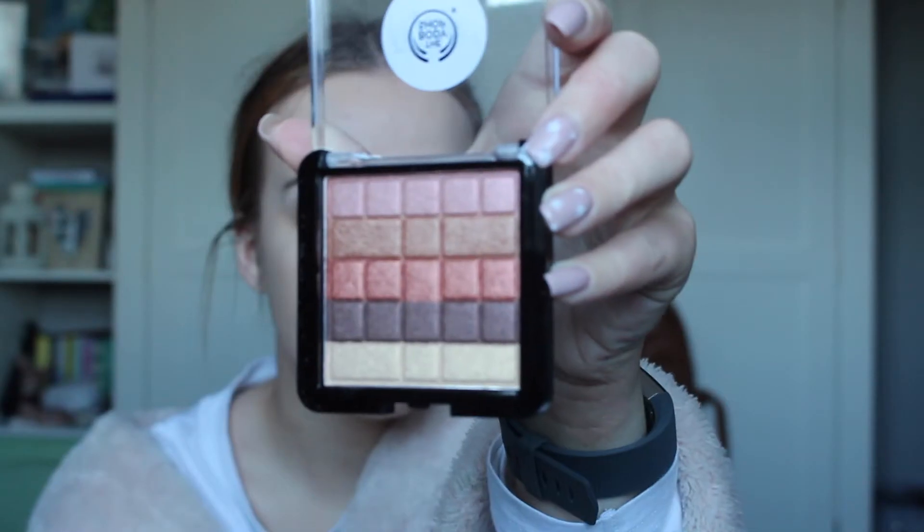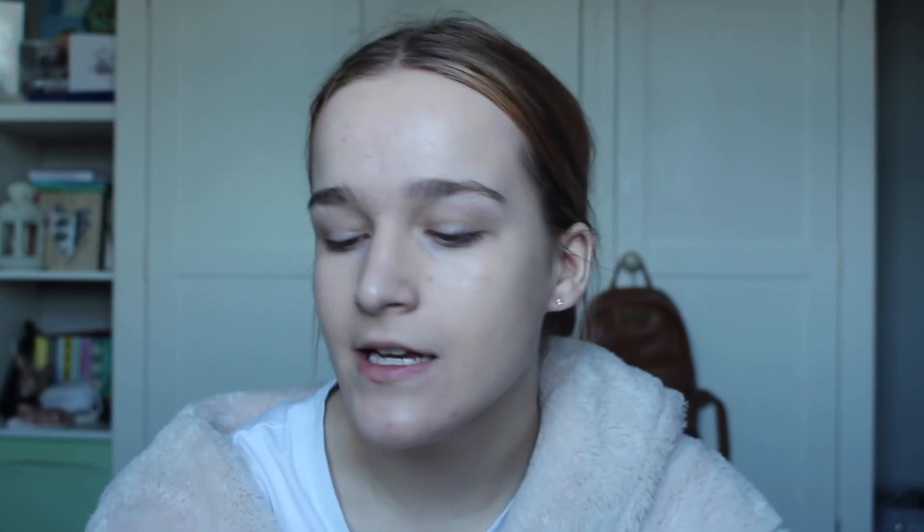Next we're going to do eyes. I have this little quad eyeshadow palette. I don't typically use this style of palette anymore, but we'll go for it anyway. My only concern is they're all shimmer shades, so I'm probably not going to do anything massively built up in the crease — I might just pick a colour and put it on my lid. I did a mixture of the top two colours and it actually looks quite nice. It applied really well with just a simple brush and blended out beautifully. I might also use the little champagne colour on my inner corner to make me look more awake.